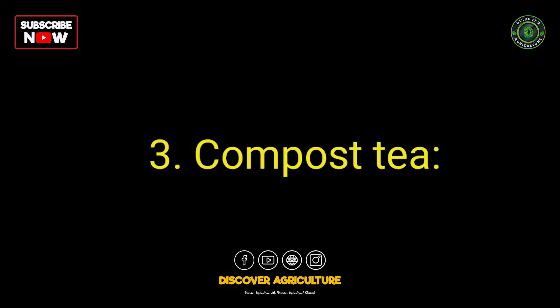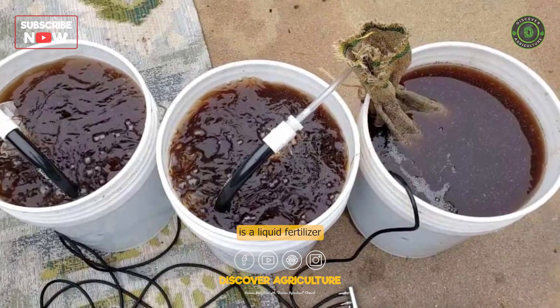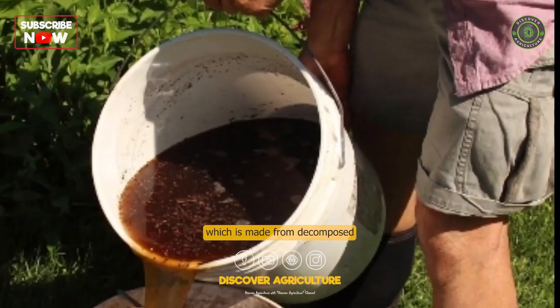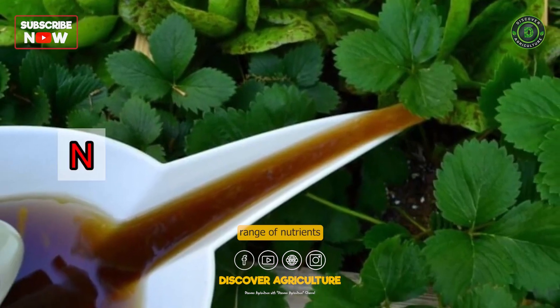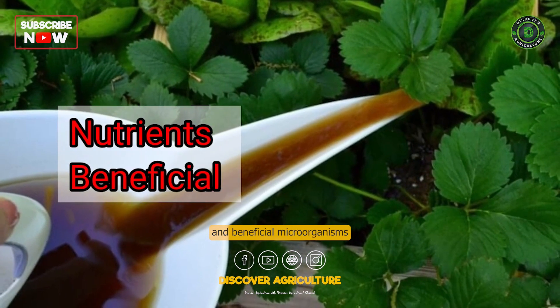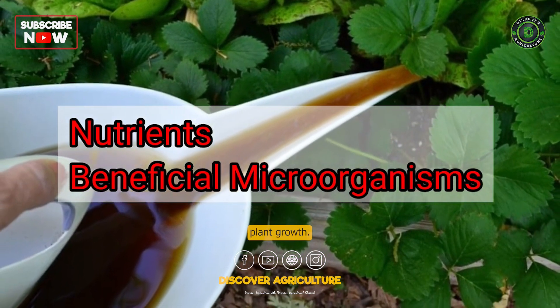Number 3: Compost Tea. Compost tea is a liquid fertilizer that is brewed from compost, which is made from decomposed organic matter. It contains a wide range of nutrients and beneficial microorganisms that can improve soil fertility and support plant growth.